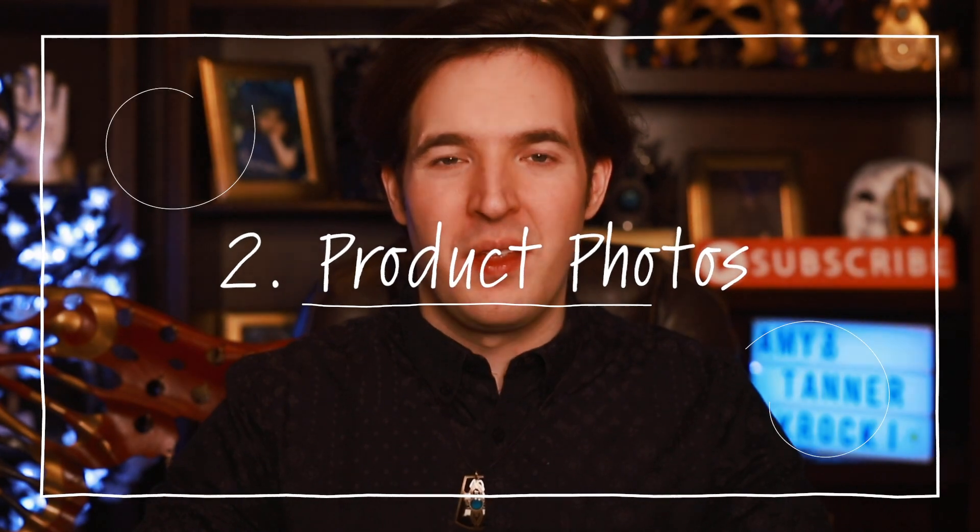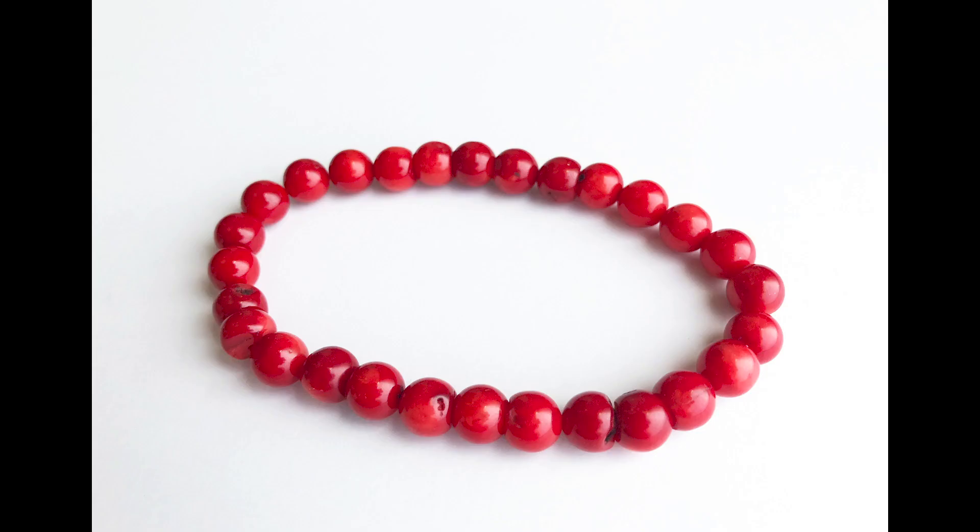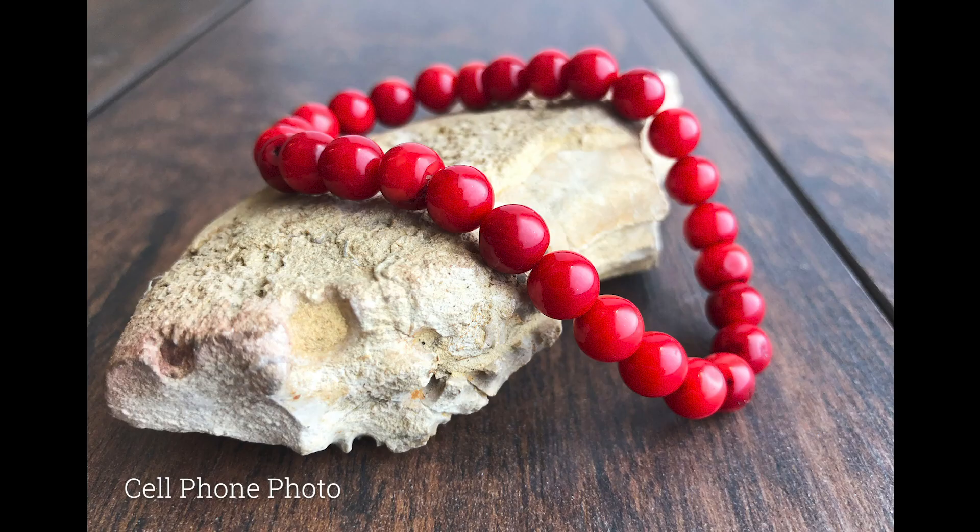Number two: product photos. Product photos are what will sell your item even if the why behind the product isn't clearly stated. Your product photos need to be clear, uncluttered, and evenly lit. When you look at your photos, can you tell what is for sale? Here's a photo of one of our items taken with a DSLR and studio lighting, and here is one shot with a cell phone and natural lighting. It's possible to do great photos with whatever you have on hand.